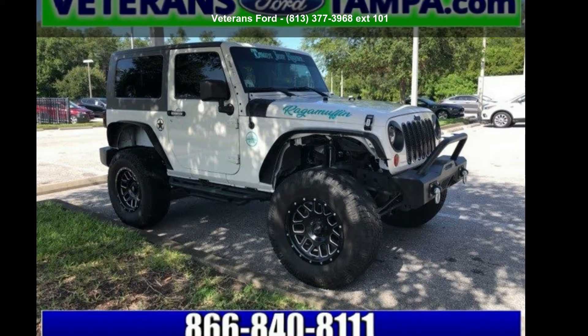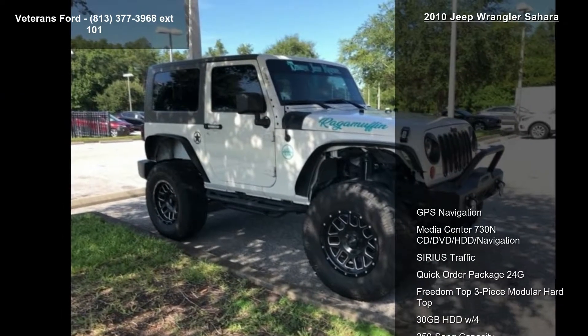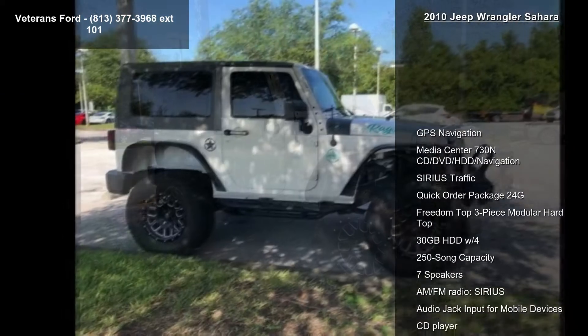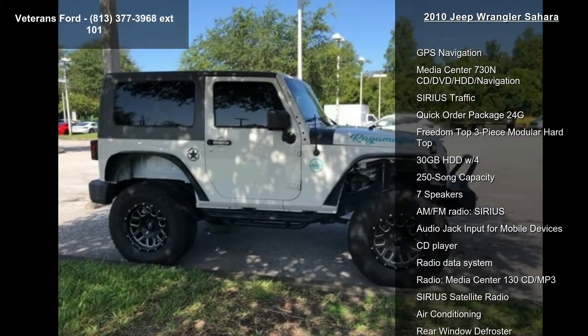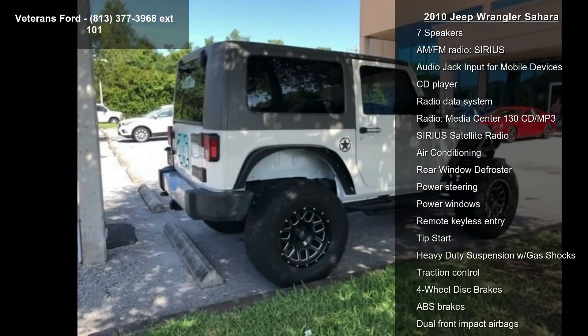Arrive in style with this 2010 Jeep Wrangler Sahara. If you are looking for a first-rate auto, this one could be yours today. This vehicle comes with a reliable six-cylinder engine connected to a smooth-shifting automatic transmission.